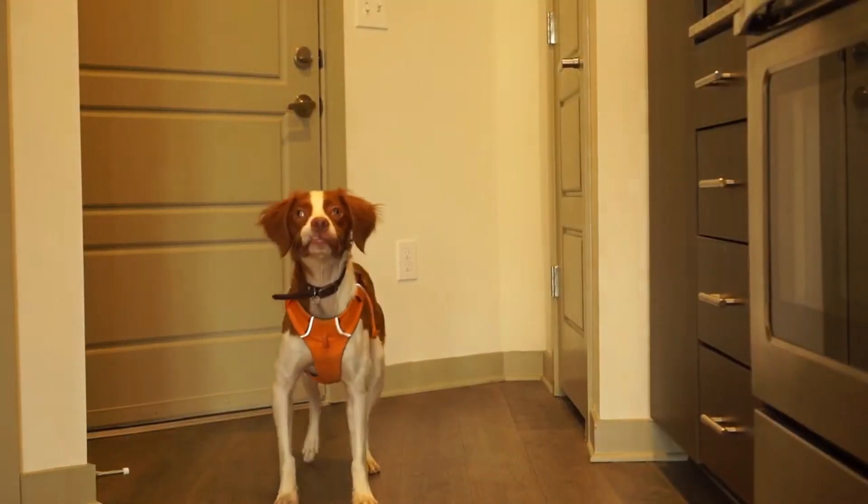One of the best tips I can give you for living in a small space is to exercise your dog a lot. The amount of exercise your dog needs is entirely dependent upon your dog's age, breed, and temperament. I have a Brittany Spaniel, so he needs a lot of exercise.